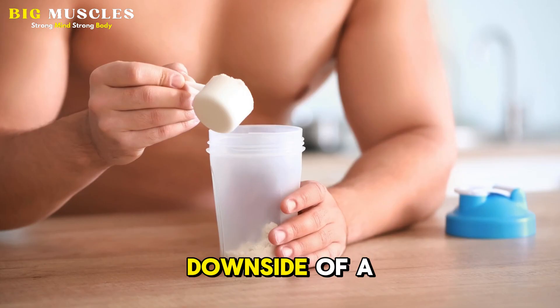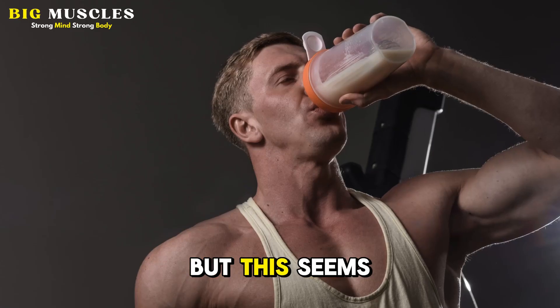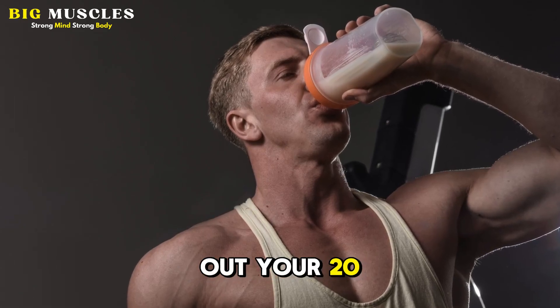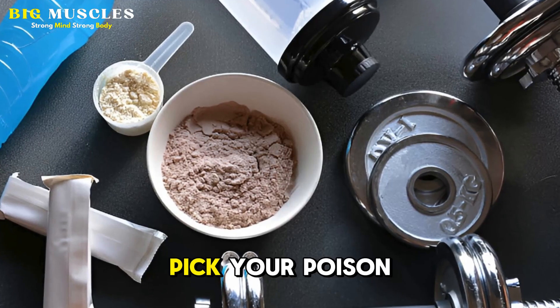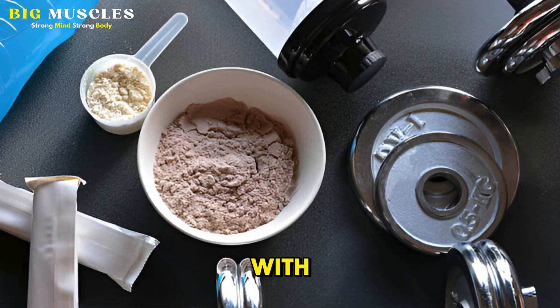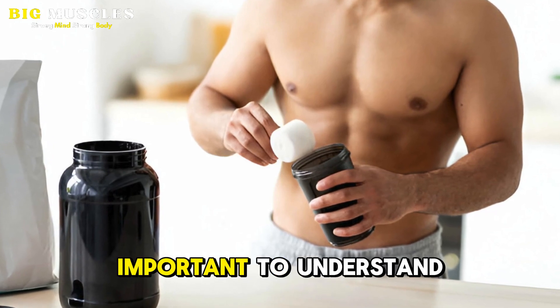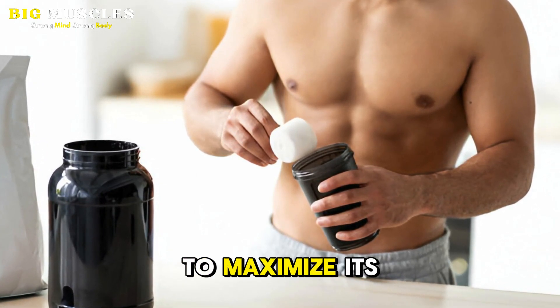The only potential downside of a loading protocol could be some digestive distress from taking so much at once, but this seems to be mitigated if you space out your 20 grams per day into multiple doses. Pick whichever protocol that you'll be most consistent with. But as you do so, it's important to understand when to take it and what to avoid taking it with to maximize its benefit.